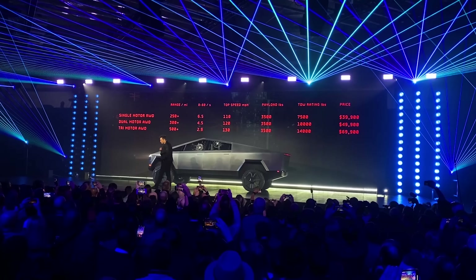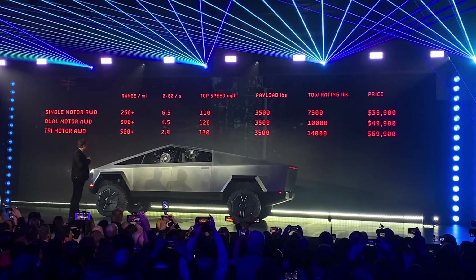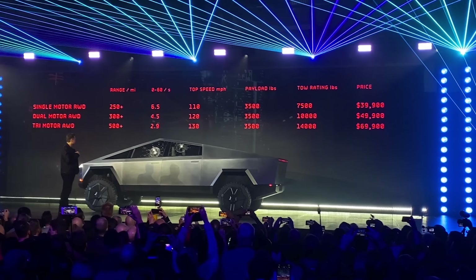Then there's two more. The dual motor all-wheel drive offers 300-mile range. And then the bad boy — the tri-motor all-wheel drive — for $69,900: 500-plus mile range, 14,000-plus pounds of towing, and a zero to 60 of 2.9 seconds. I know those numbers will likely decrease when the car actually rolls out. And the full self-driving mode costs $7,000 extra.